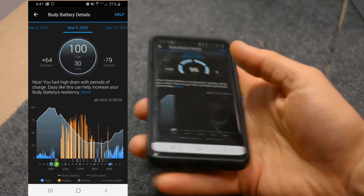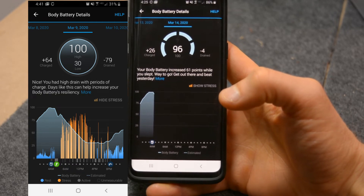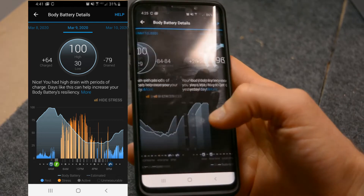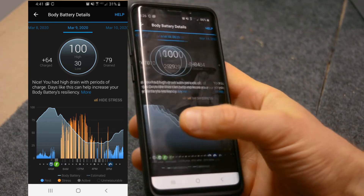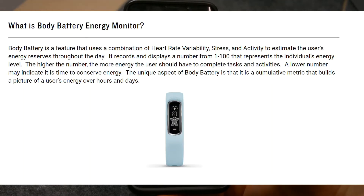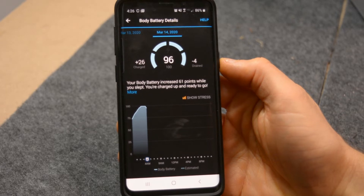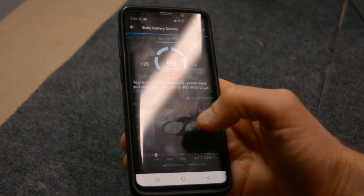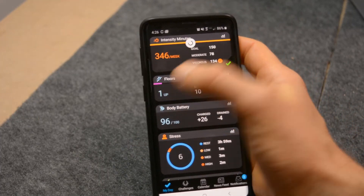The Body Battery takes your sleep and your stress together — how much you've rested and how much stress you've had — and provides a metric for how charged your battery is. For me, I use that when I wake up in the morning to determine how intense to make my workout. For example, last night I had less sleep, so my body battery was lower; yesterday my recovery was at 96, the day before at 100. It helps me decide how to approach my day.